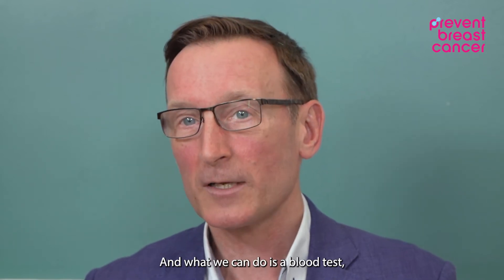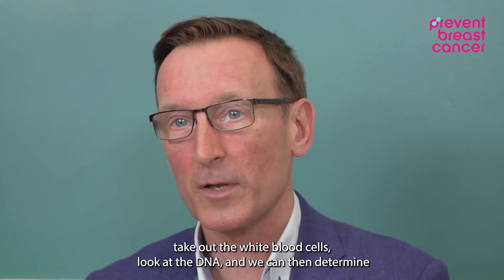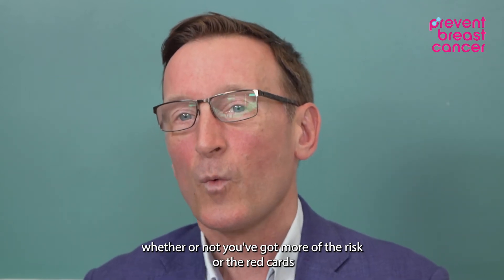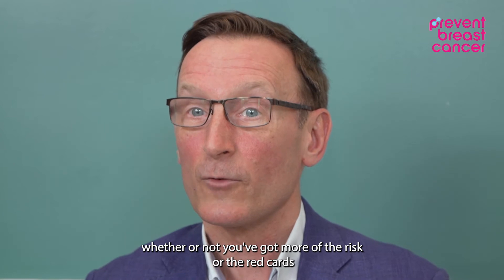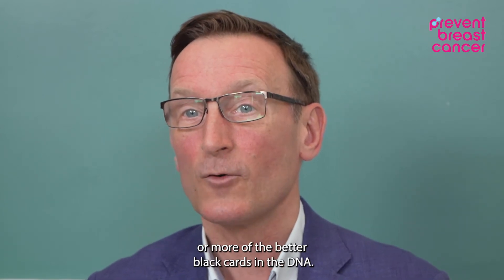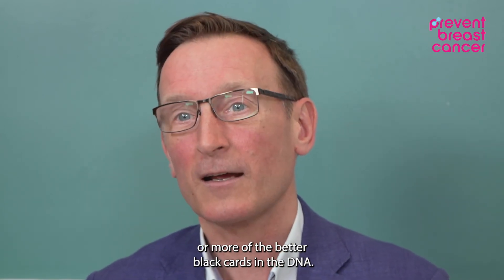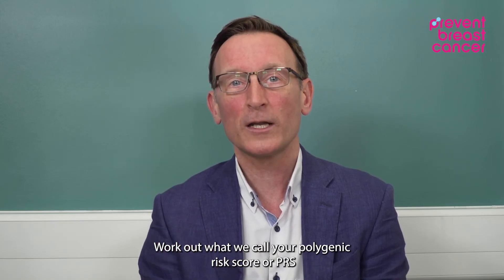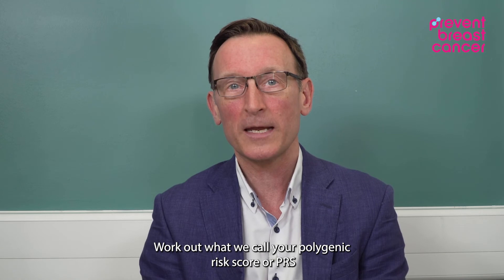What we can do is a blood test — take out the white blood cells, look at the DNA — and we can then determine whether or not you've got more of the risk, or the red cards, or more of the better black cards in the DNA. This is what we call your polygenic risk score, or PRS.